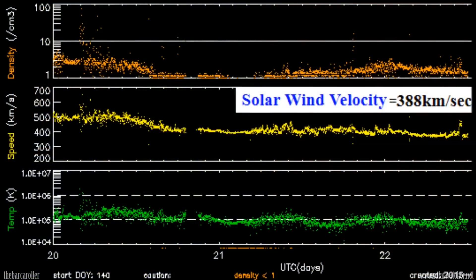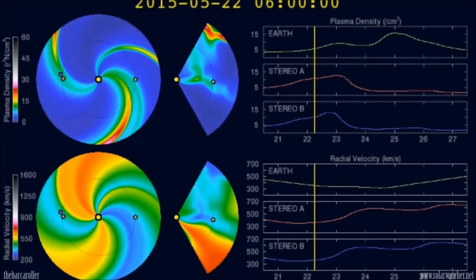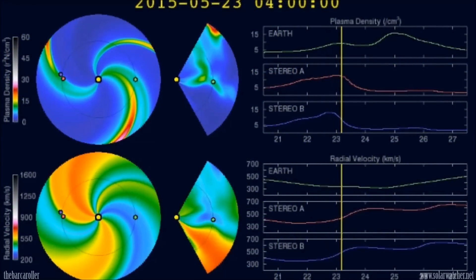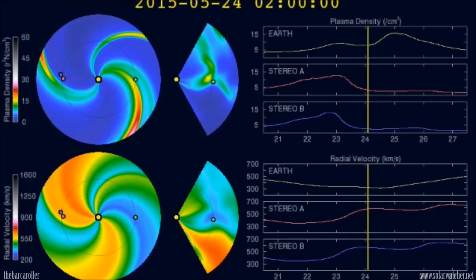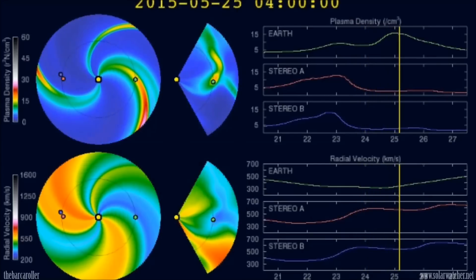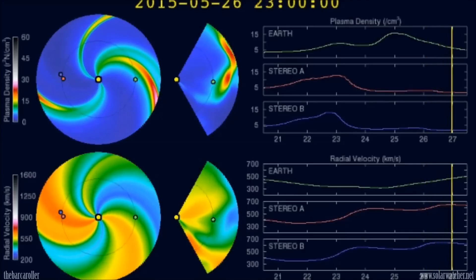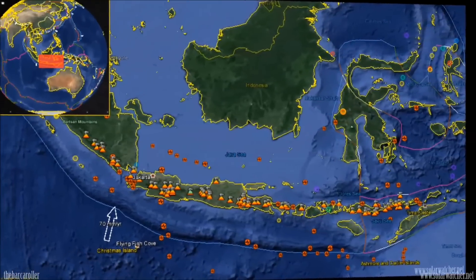We're now looking at the latest solar wind telemetry from ACE, where we have solar wind speeds currently sitting at 388 kilometres per second and falling. We should see this continue to fall up until May 25, when this high speed solar wind stream coming from this coronal hole formation impacts the earth's magnetic field. Solar wind speeds should then rise to around 500 kilometres per second and then fall — this is the earthquake translation coming from this coronal hole. We should see an earthquake manifest sometime from May 27 through to May 30.